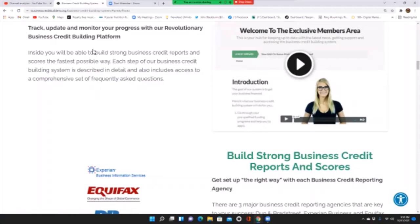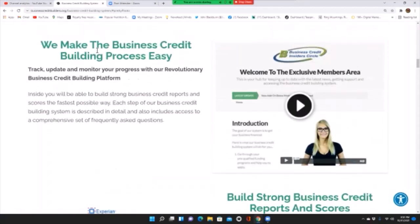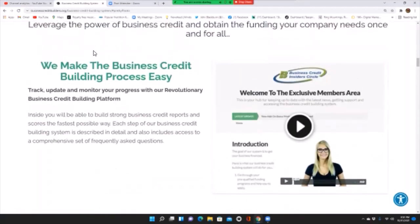Sounds pretty good, right? The Business Credit Insider Circle makes the business credit building process easy — track, update, and monitor your progress with their revolutionary business credit building platform.